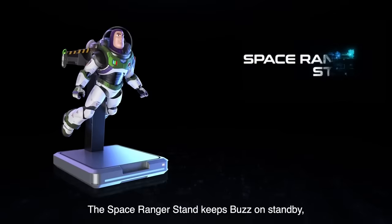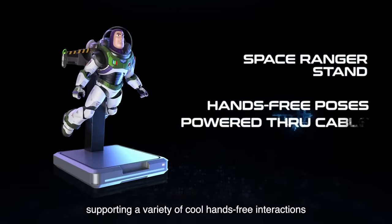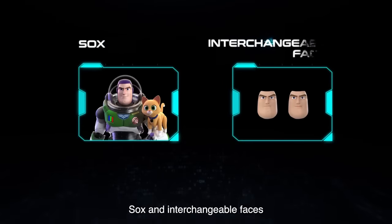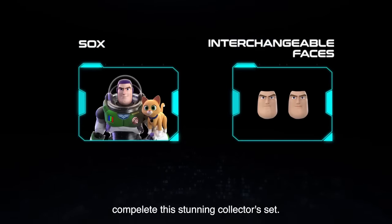The Space Ranger stand keeps Buzz on standby, supporting a variety of cool hands-free interactions ready for missions from the collector's queue. Socks and interchangeable faces complete this stunning collector's set.